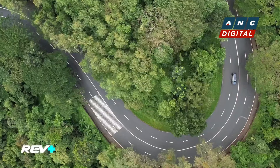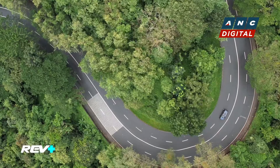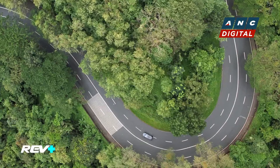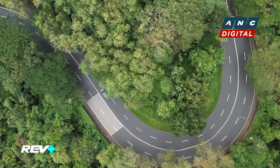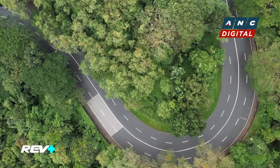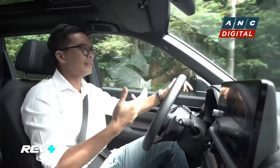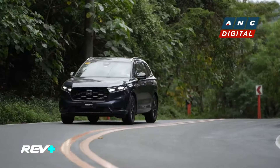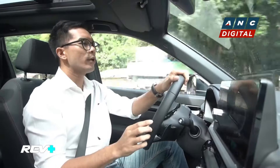It does beg the question: what do you do with range anxiety? What happens if you run out of battery? Well, don't worry — if you run out of battery, the car goes back to its ICE configuration automatically. It goes hand in hand, so they help each other out one way or the other. But if you notice your range going lower or getting close to zero, all you have to do is go to a gas station and fuel up.